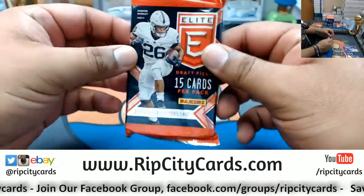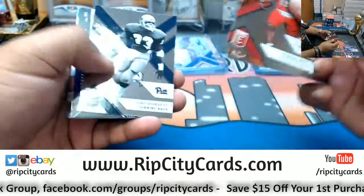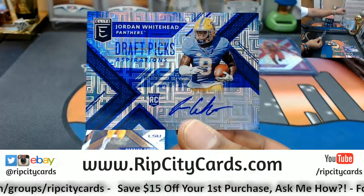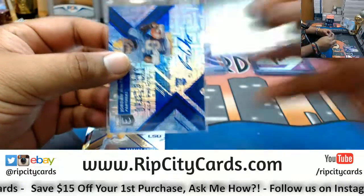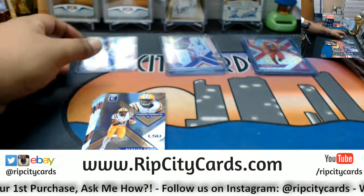Last pack — Mojo! We have a Jordan Whitehead, numbered 30 out of 30. That's a sweet looking card. Could be a big one. We don't know about any of these kids — could be ballers.